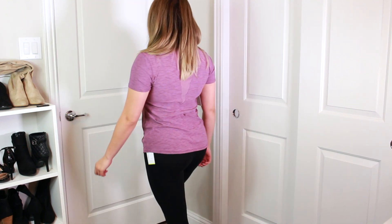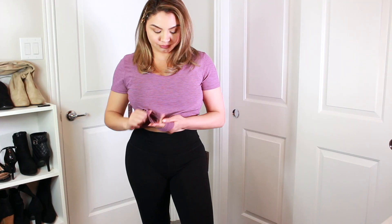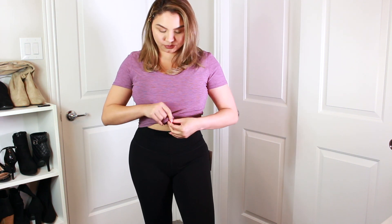The next one is this shirt from Old Navy, and I bought it for the gym as well. I like that it has a V in the back with mesh, and what I do is tie it in the front to make it look cuter. It's a really lightweight material and I got it for $13.99 on sale.